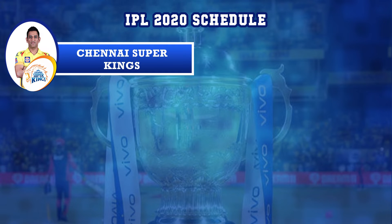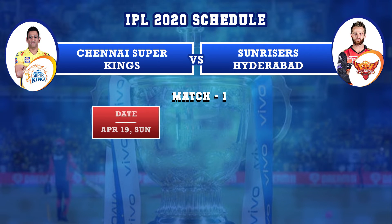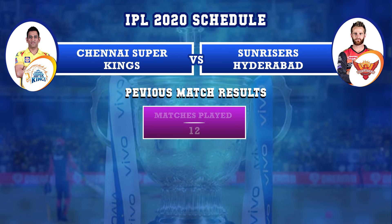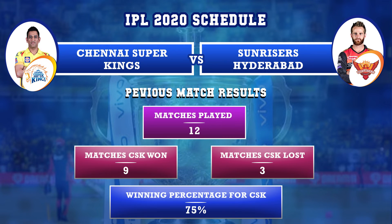Chennai Super Kings versus Sunrisers Hyderabad: first match on April 19th, Sunday, in Chennai, and second match on April 20th, Thursday, in Hyderabad. Previously, Chennai Super Kings and Sunrisers Hyderabad played 12 matches — CSK won 9 matches and lost 3. Winning percentage for CSK against SRH is 75%.